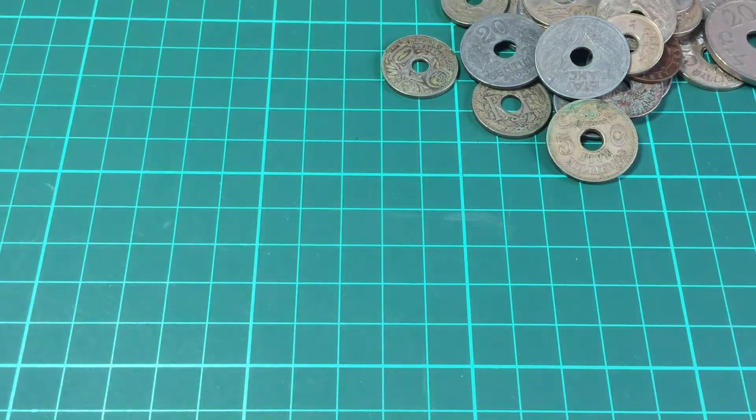Okay, so that's it for coins with a hole. If you've got any more to add, please leave a comment below, like the video, and subscribe to the channel — always grateful for some conversation. If you have any other coins with holes in them, please share a link or let me know what they are and I'll have a look. As always, thanks very much for watching and I'll see you in the next video. Bye!